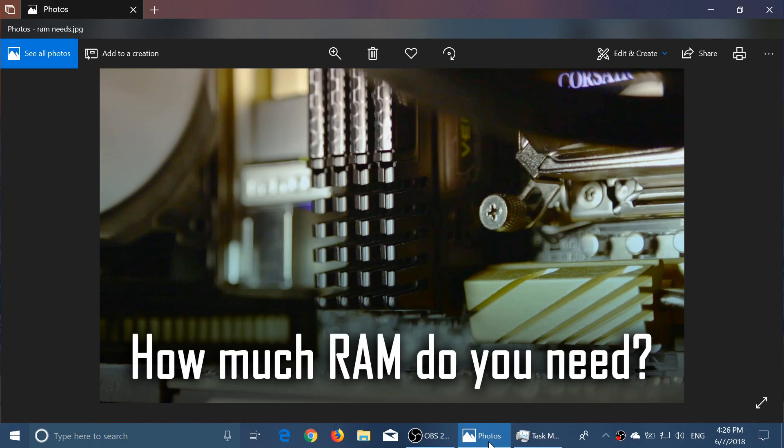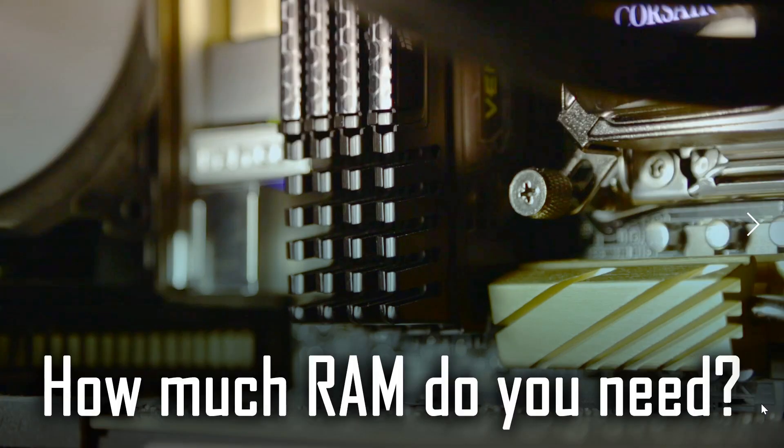Welcome to this Windows and Computers channel. To answer a question that I've seen asked very often by a lot of people: how much RAM memory do you need?